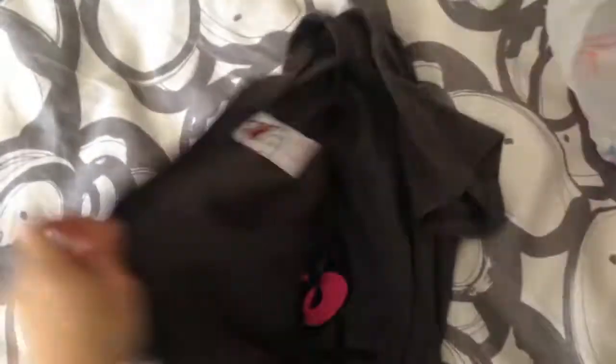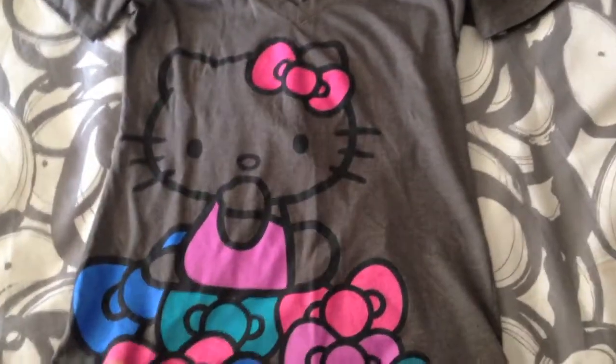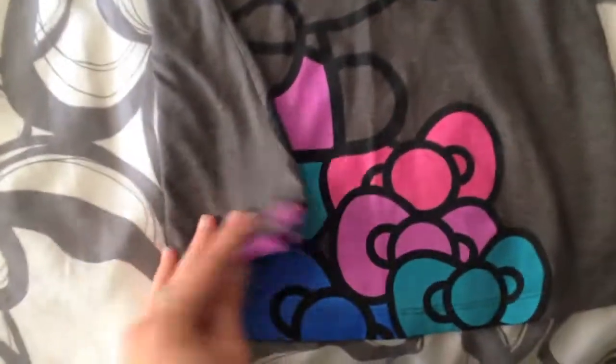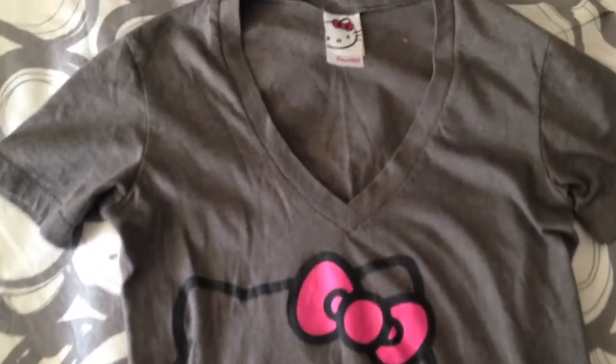I also picked up this shirt — I just could not not get it. It's a small, and I really just wanted it because it has Hello Kitty on it. It's a gray shirt with Hello Kitty and bows on it — I love anything Hello Kitty, so if it has Hello Kitty on it, I get it. It's the Hello Kitty brand, has a v-neck, it's pretty long so I can wear it with leggings. Gray is one of my favorite colors, so I really liked it. It was three dollars.